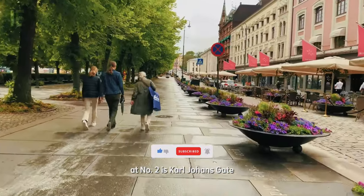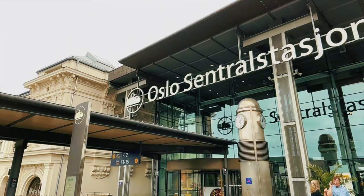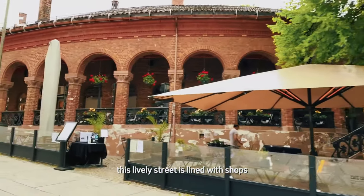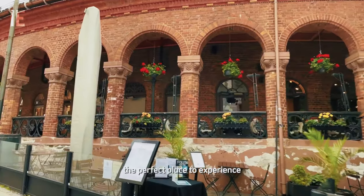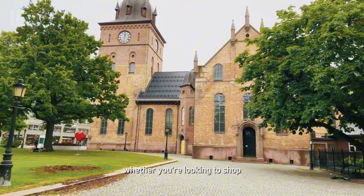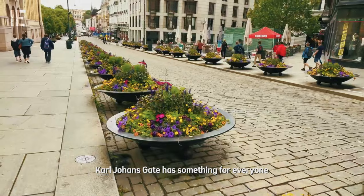At number 2 is Karl Johans Gate, Oslo's main shopping and entertainment street. Stretching from the Royal Palace to Oslo Central Station, this lively street is lined with shops, cafes, and restaurants, making it the perfect place to experience the city's vibrant culture. Whether you're looking to shop, dine, or simply soak in the atmosphere, Karl Johans Gate has something for everyone.